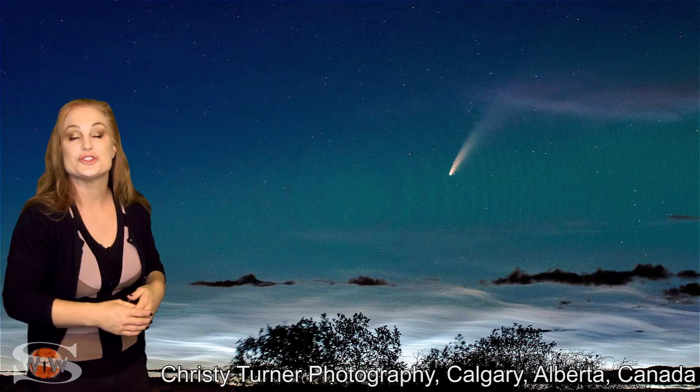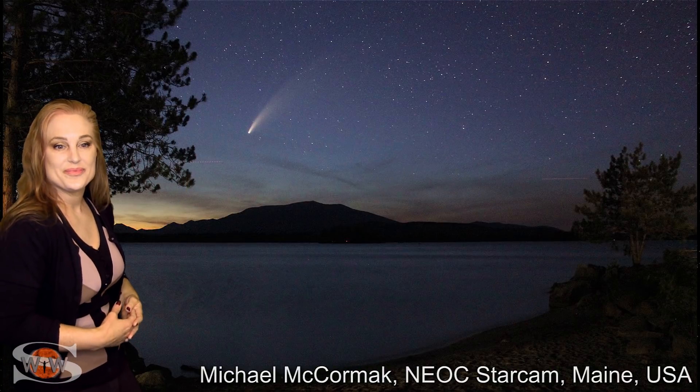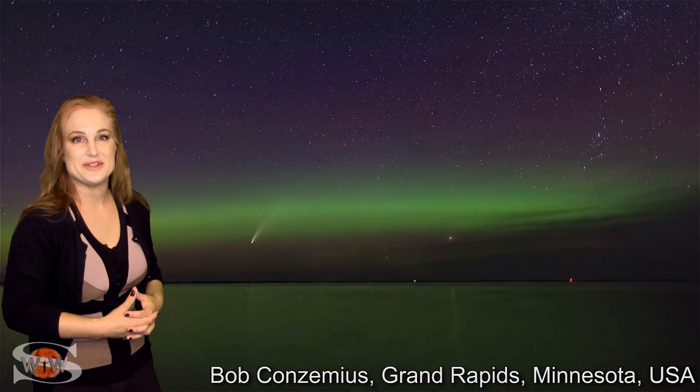And believe it or not, the solar storm — even though we didn't reach storm conditions — was strong enough to drop aurora down into the United States. We saw it on webcams in Maine, and it was seen in Michigan and Minnesota. Multiple places in Minnesota. More next week.